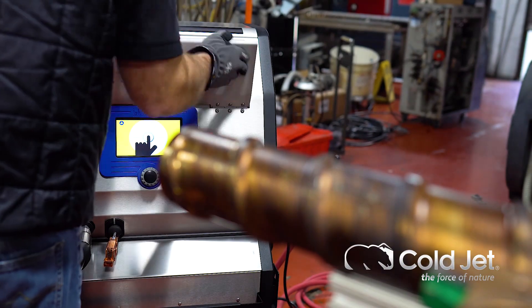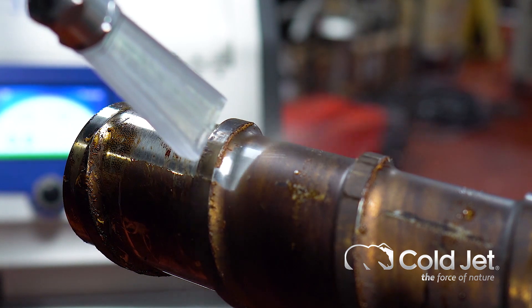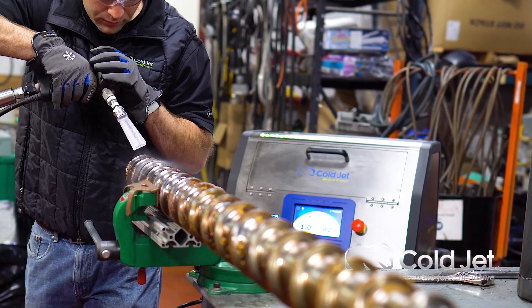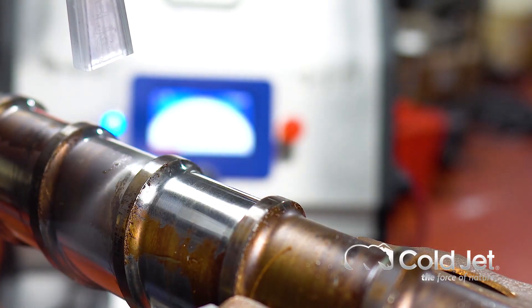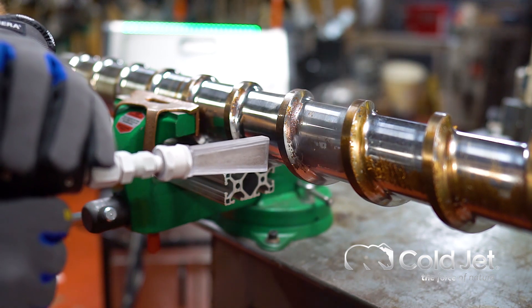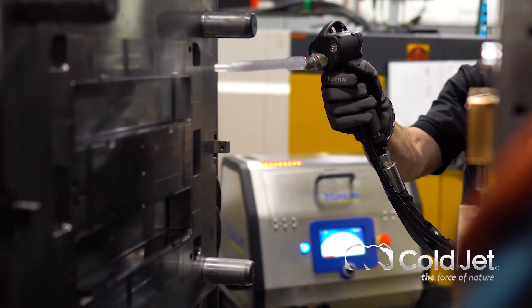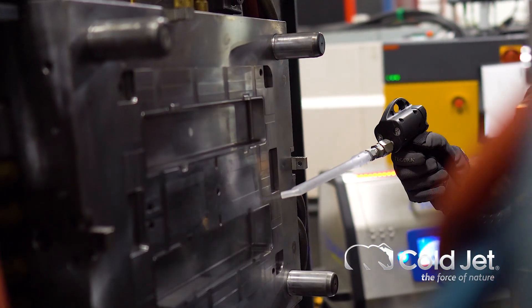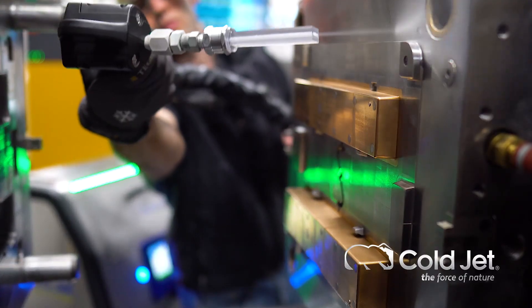With a considerable boost in power, contaminants are removed with ease. You'll also experience a reimagined design that increases airflow path and optimizes the dry ice feed rate based on the exact size of your dry ice. This enhances effectiveness while requiring less air and less dry ice.